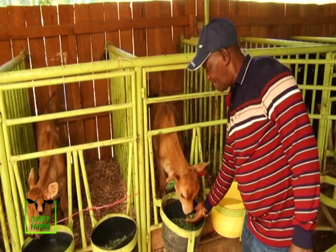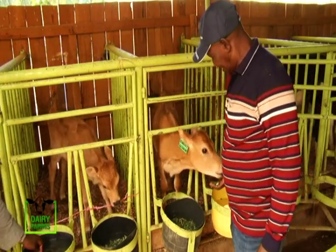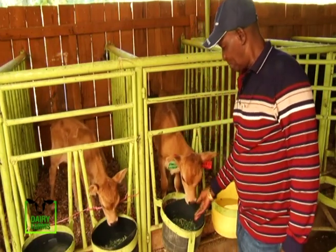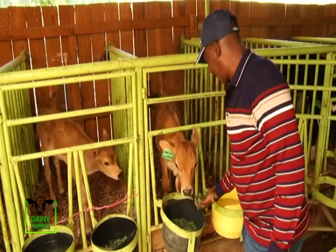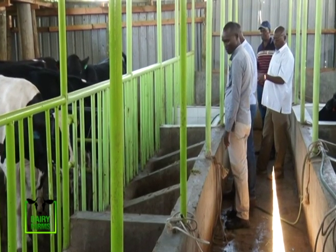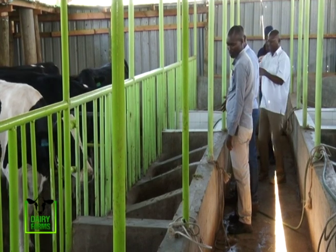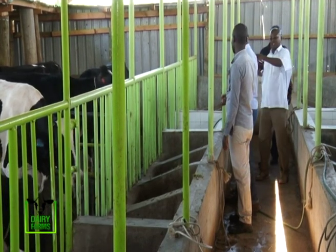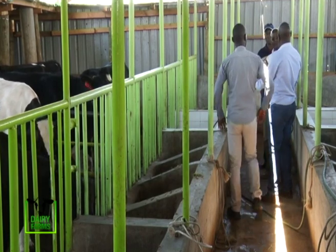The emergence of processing plants like Meru Highlands Dairy, especially in rural areas, is key to streamlining the sector. With such facilities, farmers can organize themselves into dairy cooperatives and gain bargaining power on yield prices with processors. They can also enjoy benefits such as loans to expand their farms once they enter into a contract with a processor.